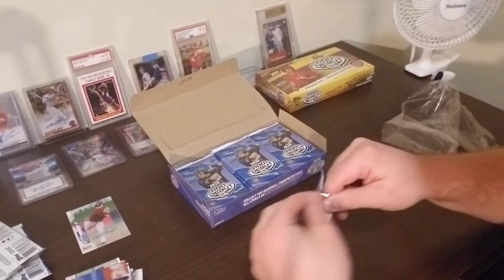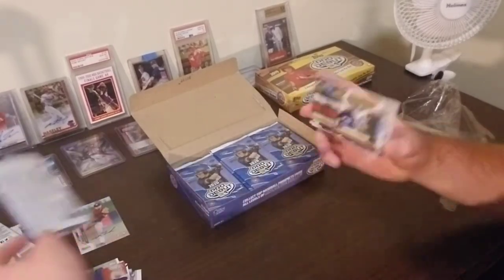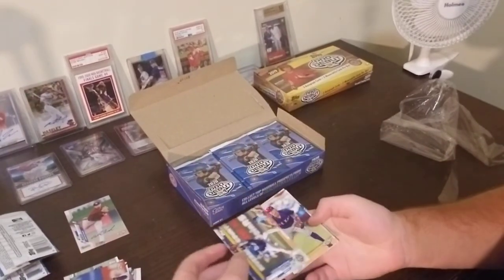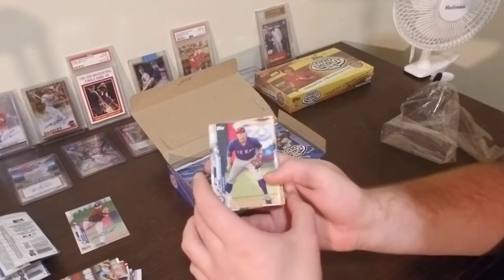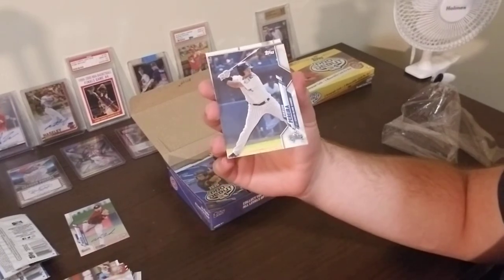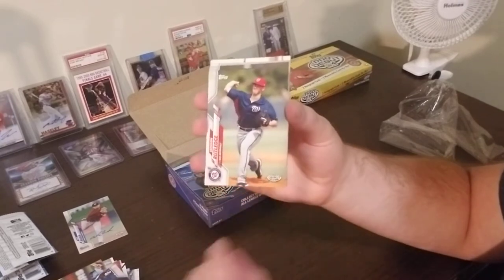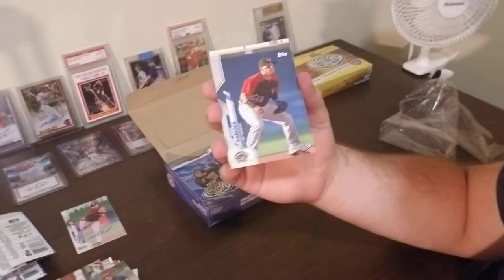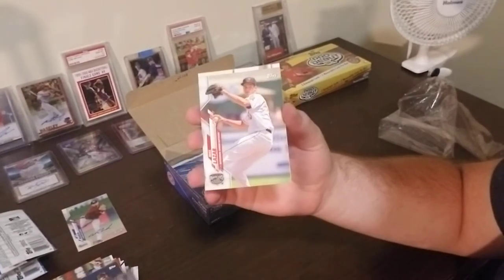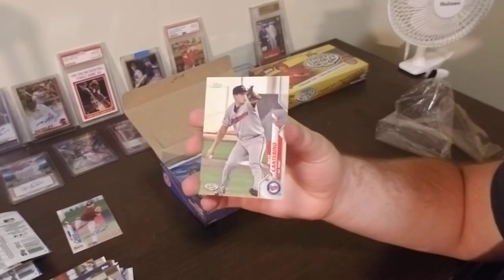Pack number four. Let's see what we can do here. Jacob Amaya — one of my friends recently pulled an auto of his from Pro Debut. Josh Young. Everson Pereira, Staten Island Yankees. Jackson Rutledge. Isaac Paredes. Seth Johnson. Max Lazar. And finally Matt Cantorino, TCL Twins.